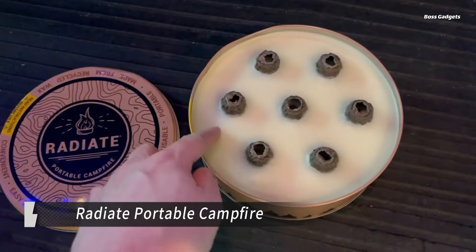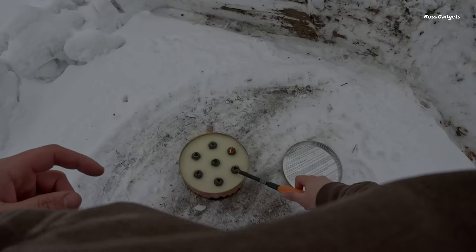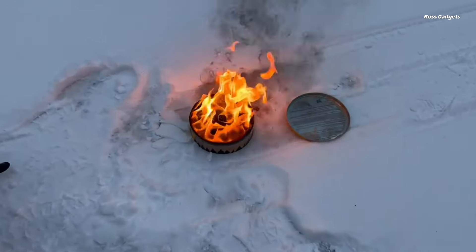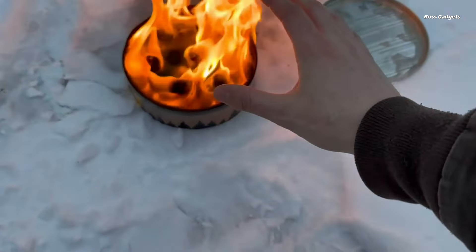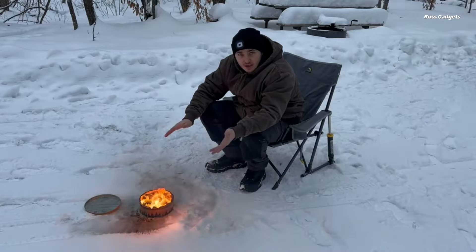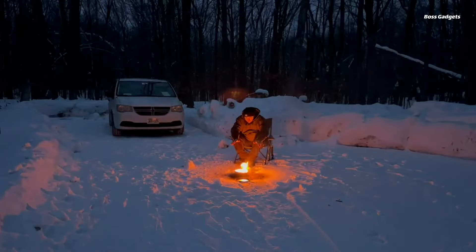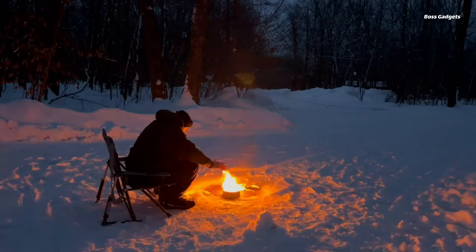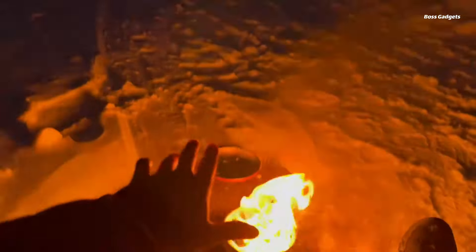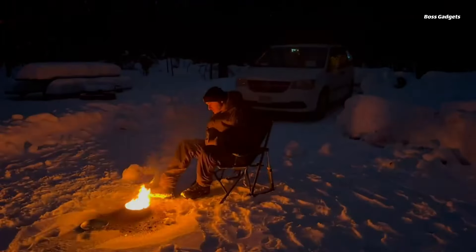Experience the magic of a campfire without the hassle with the Radiate Portable Campfire. This innovative and convenient fire pit brings warmth and ambiance to any outdoor setting, making it perfect for camping, beach trips, backyard gatherings, or simply enjoying a cozy evening on the patio. Unlike traditional campfires, the Radiate Portable Campfire requires no setup or cleanup. Simply light the recycled soy wax and paper briquettes and enjoy a long-lasting smokeless flame for up to five hours. Its generous 8-inch size provides ample warmth and creates a captivating atmosphere for any occasion.